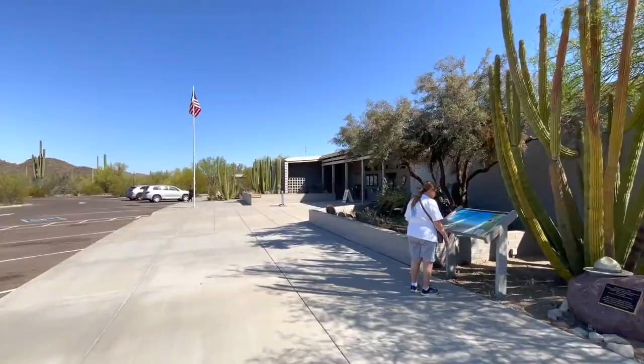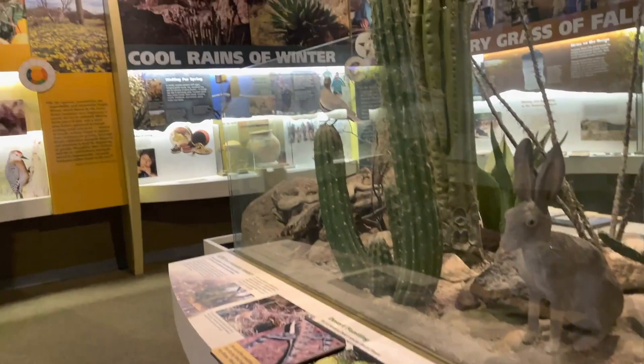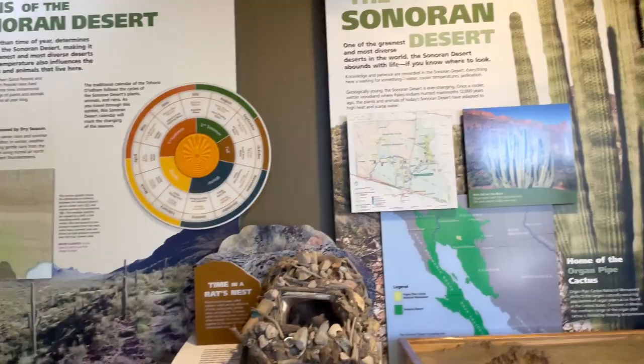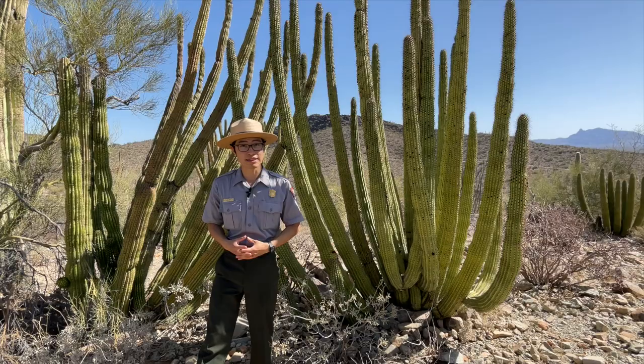Down at the visitor center, I encourage you to check out our exhibits. We have tons of information about the phenomenal ecosystem of the Sonoran Desert. You'll also learn about the history of this monument, ranging from the Tohono O'odham settlement in this region, to the arrival of mining and ranching, to the story that we tell today.